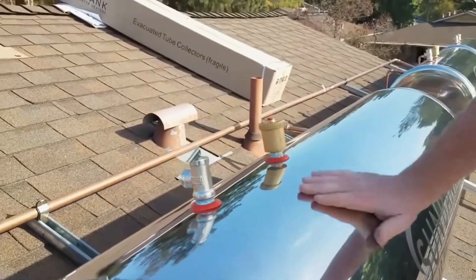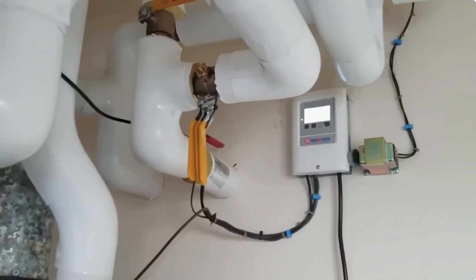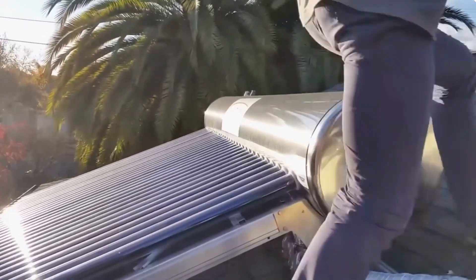The Sunbank Solar water heater qualifies for several tax breaks. With that and the savings on electricity, it should pay for itself quickly. The price for an 80-gallon heater is about $4,000.